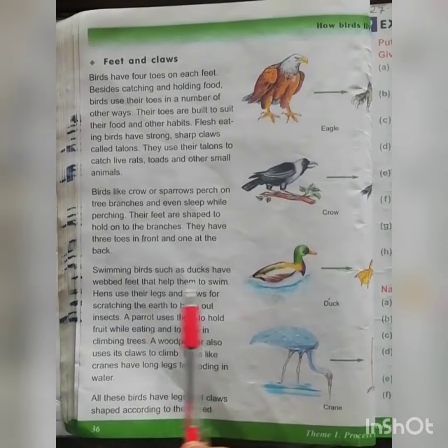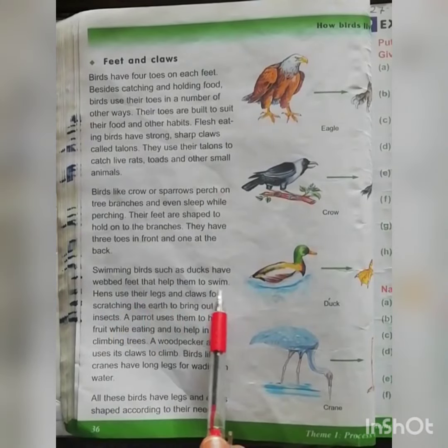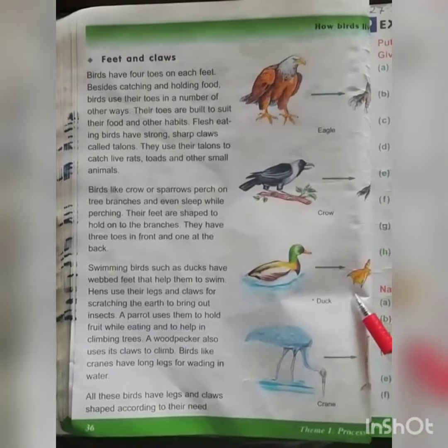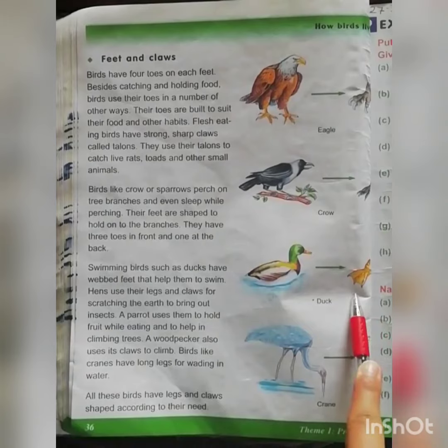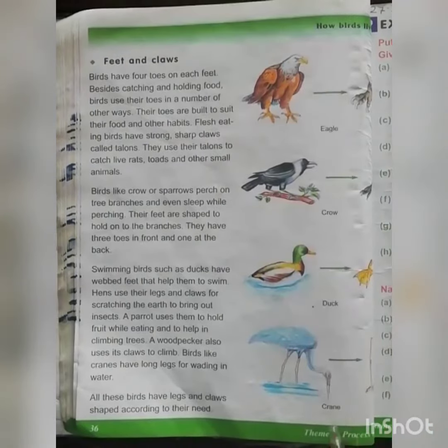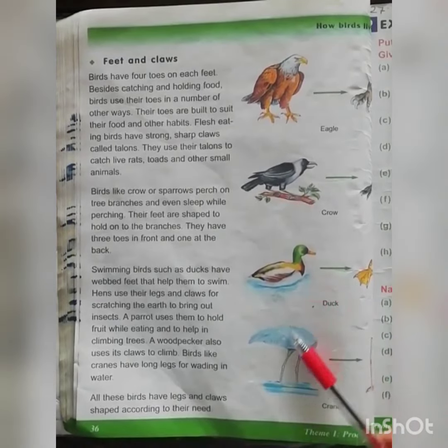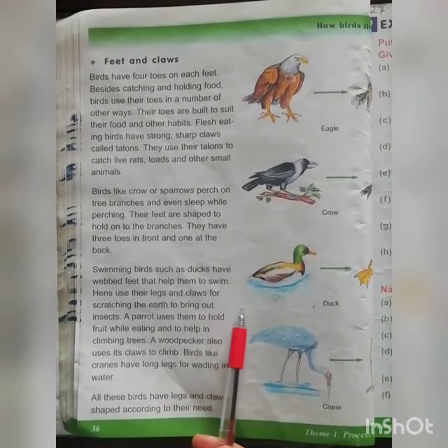Swimming birds such as ducks have web feet that help them to swim. Ducks have web feet — you will see that this is a web feet — and they have web feet because it helps them to swim. Ducks are found in the water and the web feet of the ducks helps them to swim.